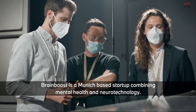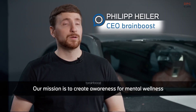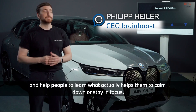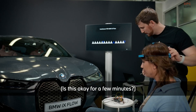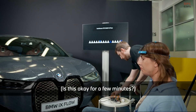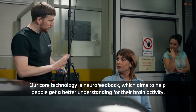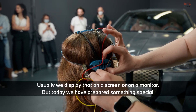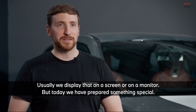BrainBoost is a Munich-based startup combining mental health and neurotechnology. Our mission is to create awareness for mental wellness and help people learn what actually helps them to calm down or stay in focus. Our core technology is neurofeedback, which aims to help people get a better understanding of their brain activity. Usually we display that on a screen or a monitor, but today we have something special.